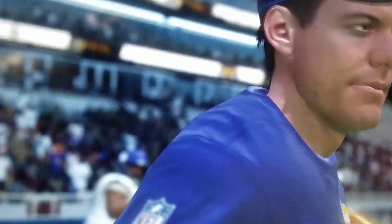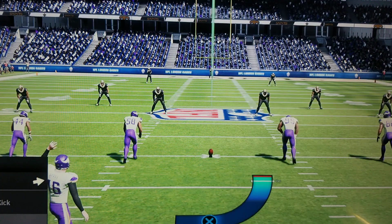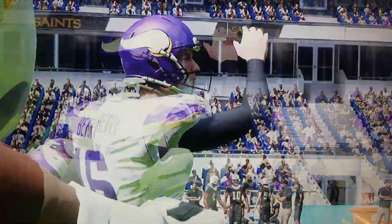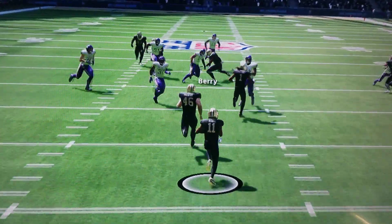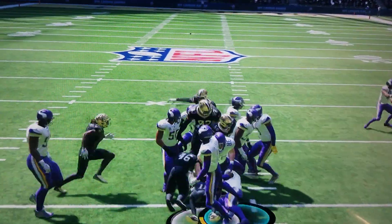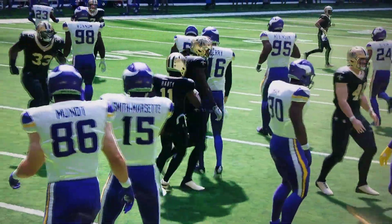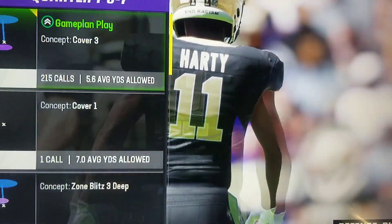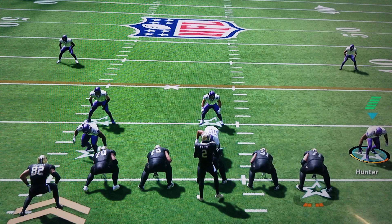Joseph connects on the extra point, and we're tied at 21-14. The kickoff unit is on the field and they will send this one away. It's fielded right around the goal line.